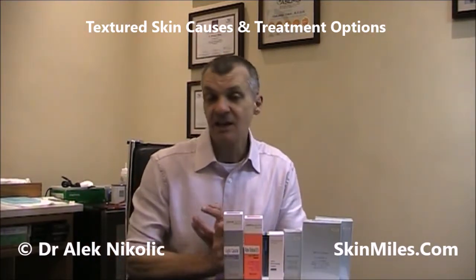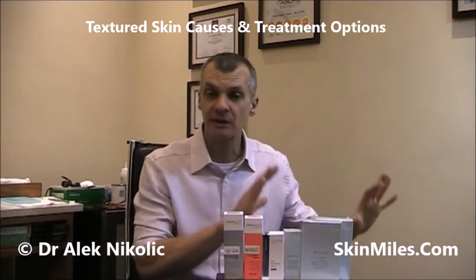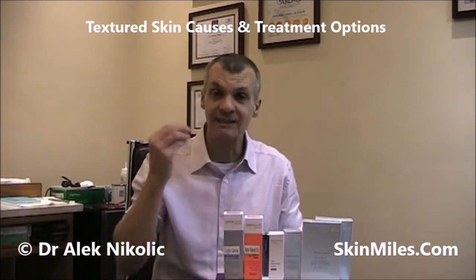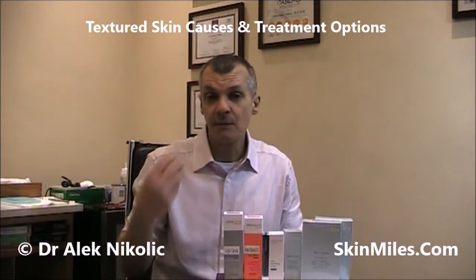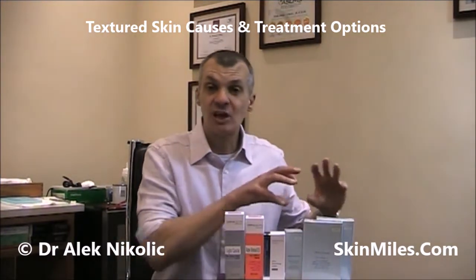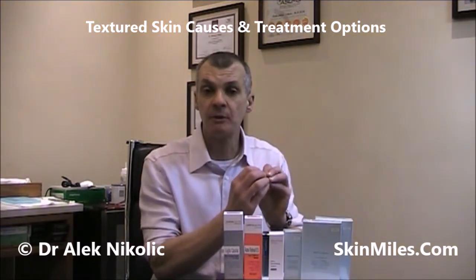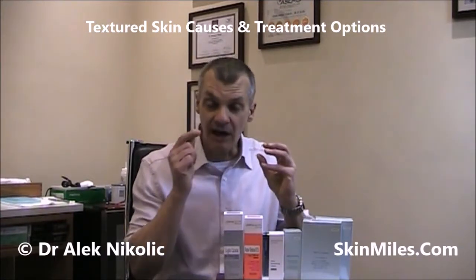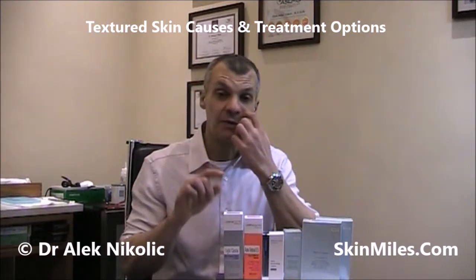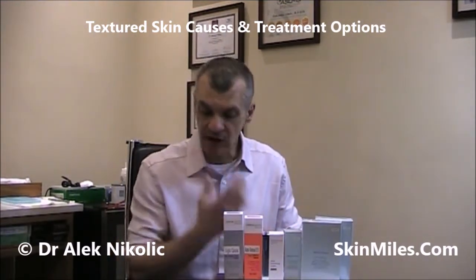The second is free radical damage. That's basically environmental factors such as pollution, smoking, etc., which will have a direct damaging effect on our skins. And unfortunately, some people that suffer from acne also have dry skin. Typically, acne is associated with oily and shiny skin, but there is a small proportion of people which actually get breakouts and blemishes and acne but suffer from dry skin. And that will have a different approach and treatment than the acne sufferers which have oily skin.